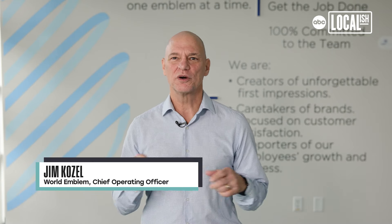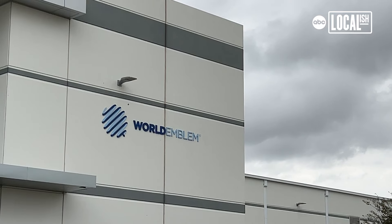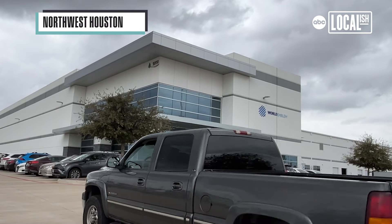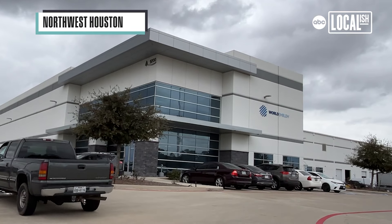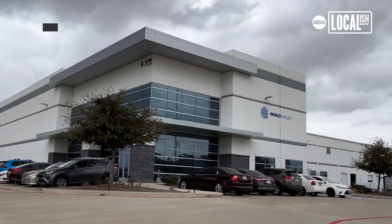Hi, my name is Jim Kozell and we're here at World Emblem located in Houston, Texas. It started with a little shop in New Jersey but then they took it down to South Florida. It was Gerald and his two sons — literally three employees — and they had two locations of a uniform company in South Florida, doing maybe 500 name tags a day and maybe 500 company emblems a day maximum.